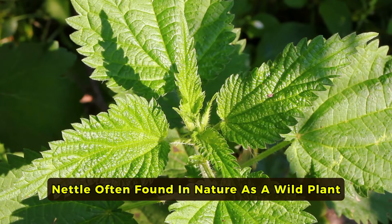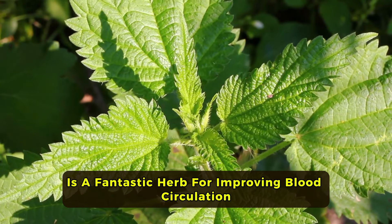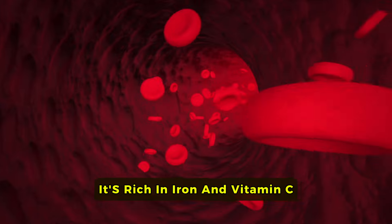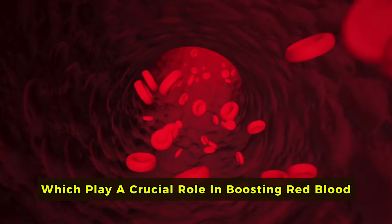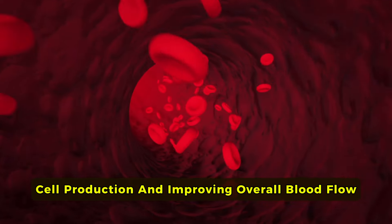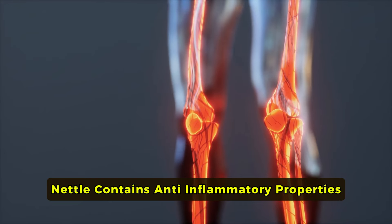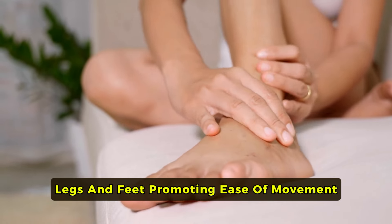Nettle, often found in nature as a wild plant, is a fantastic herb for improving blood circulation. It's rich in iron and vitamin C, which play a crucial role in boosting red blood cell production and improving overall blood flow. Additionally, nettle contains anti-inflammatory properties that help reduce swelling and discomfort in the legs and feet, promoting ease of movement.